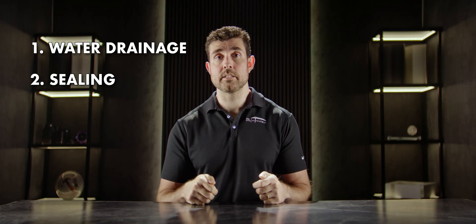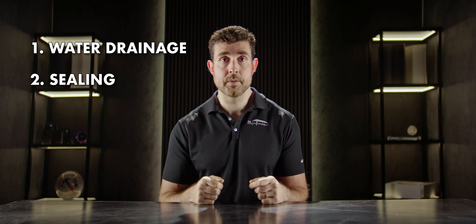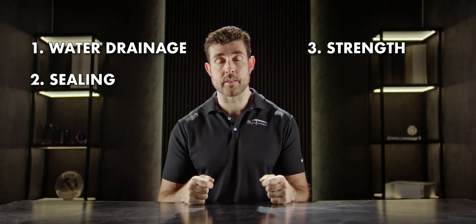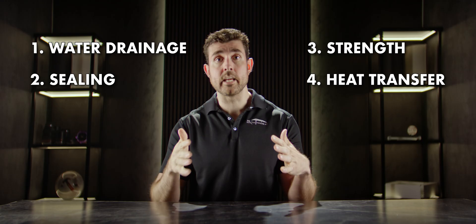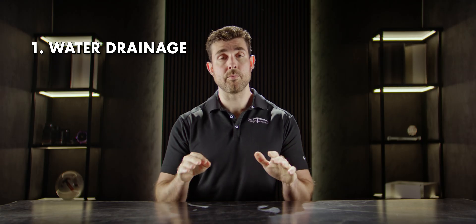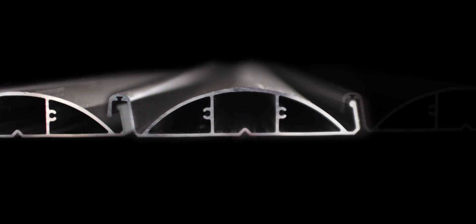There are four things a louver design contributes to. The first is water drainage — how well does water come off the louver. Second is sealing — how well does one louver seal to the next to make sure water doesn't get through. Third is strength — how much does the louver bend in inclement weather. Fourth is heat transfer — how much heat from the top of the louver radiates down onto you. Starting with drainage: you want a shape that's generally convex, so water hits it, goes into two channels, and drains into the internal gutter system.